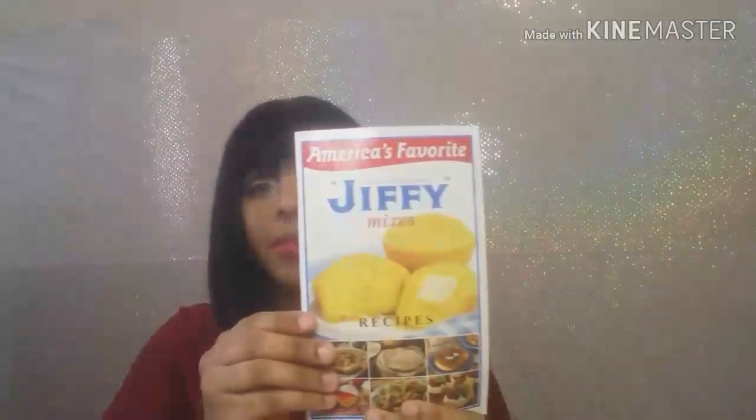If you guys hear anything, that's my son. The sample I got was from Jiffy — this is the recipe book, it has recipes in the book. I like these recipes; I will be baking and making them. These are pretty good recipes in this book.